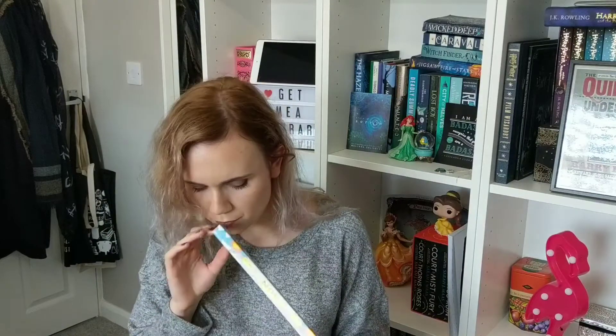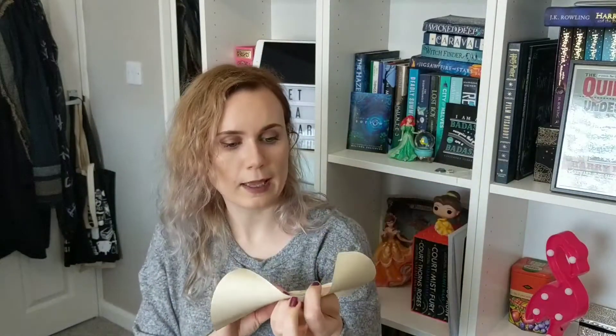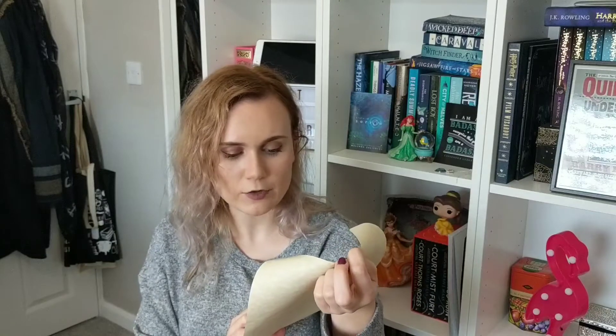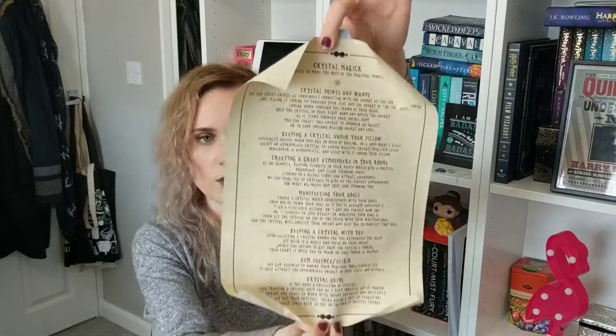We then have some incense sticks — this is Sun. It smells really nice! The Tuscan Sun fragrance is filled with energy and vitality, and I think I need some energy! I like incense sticks. And finally we have one of their scrolls about crystal magic. It covers: crystal points and wands, keeping crystals under your pillow, creating a great atmosphere in your rooms, manifesting your goals, keeping a crystal with you, gem essence elixir, and crystal grids. I love that they include a scroll every month about what you've got.